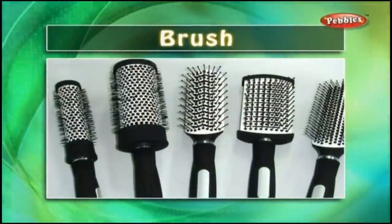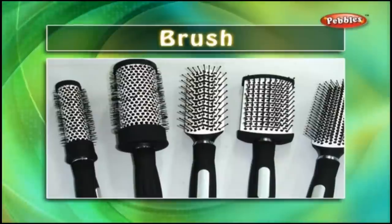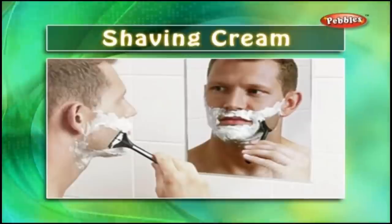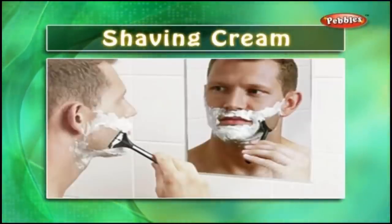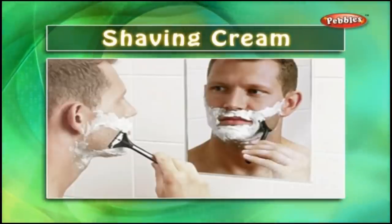Brush: There are several brushes of different sizes and shapes in the barber shop. Shaving Cream: A barber uses shaving cream to smoothen the beard. It makes foam on the face when mixed with water.